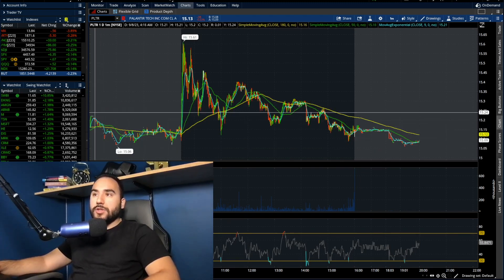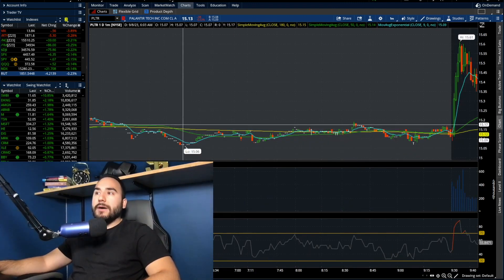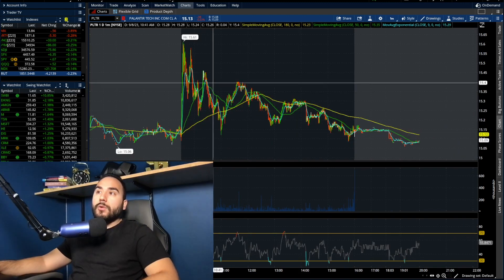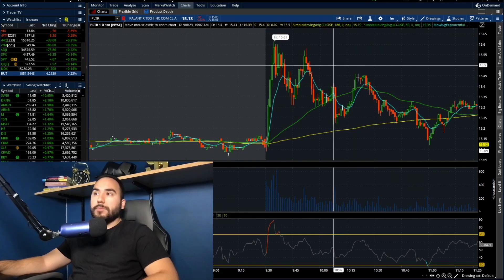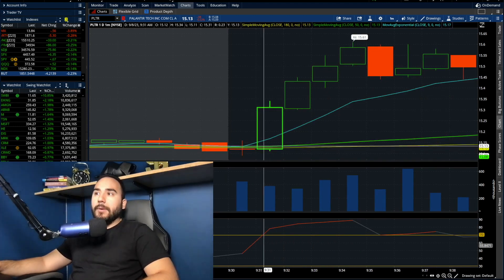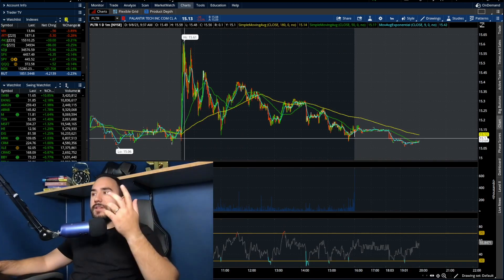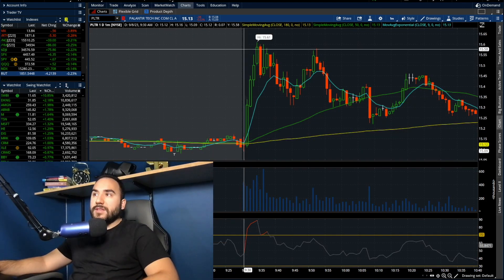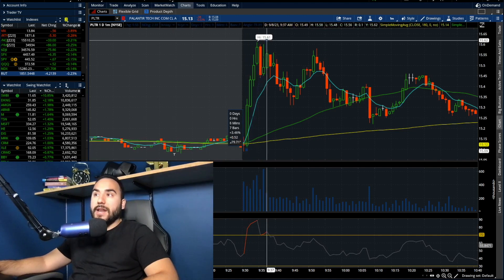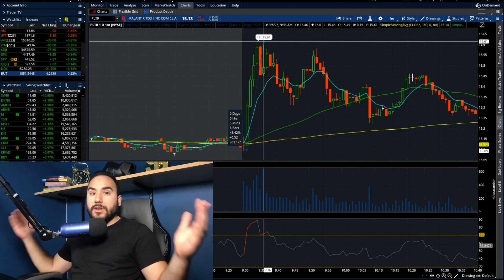So all pre-market on Friday, Palantir was pretty much flat around $15.05 to about $15.15 — a 10 cent consolidation. Then right at open, we saw a massive move. About a minute in, we saw that huge run from $15.15 all the way to $15.60 by about 9:34. So in the first four minutes, Palantir stock went up about 3.5% — it came out of the gates scorching hot.